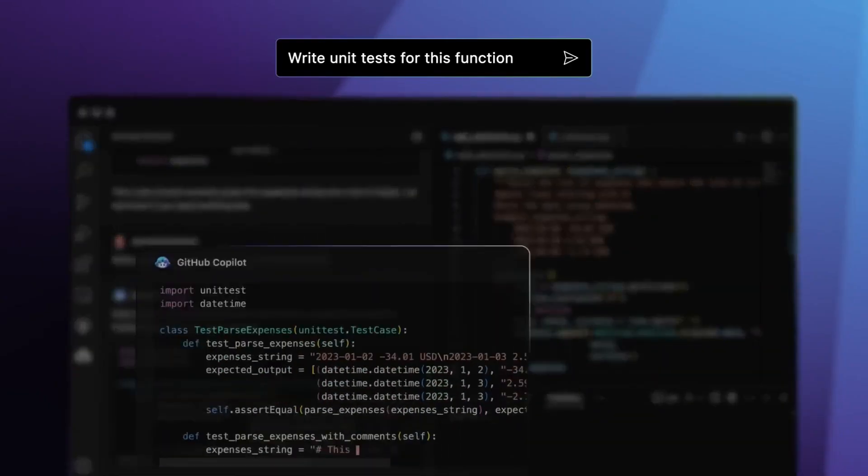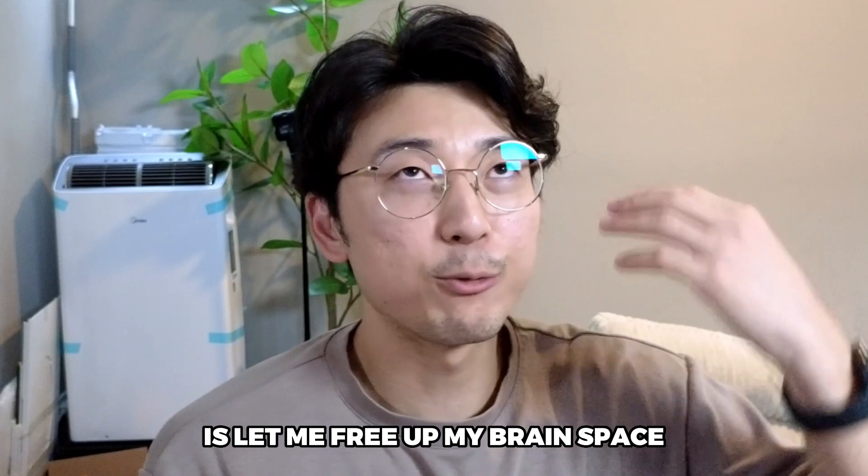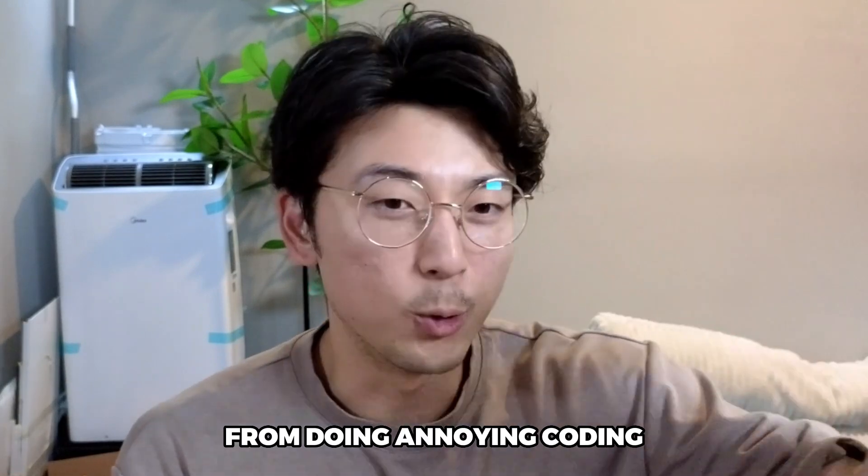I personally think Copilot is one of the best investments I've made as a software engineer. It frees up my brain space from doing annoying coding like converting a string into a date, so I can actually focus on the important code that Copilot can't write — the code that requires a lot more logic and thinking.